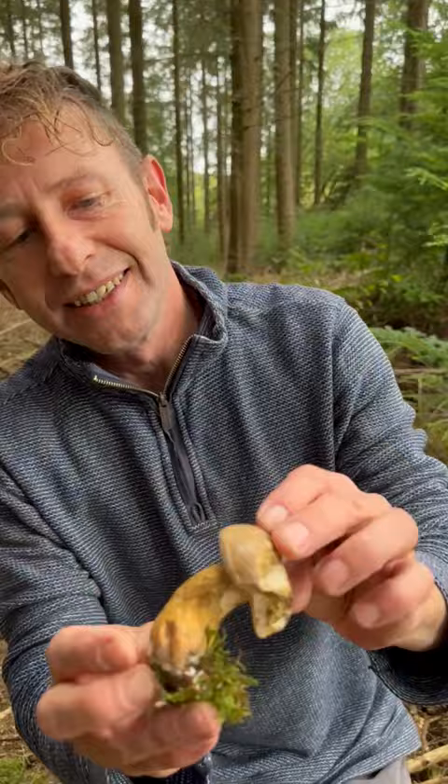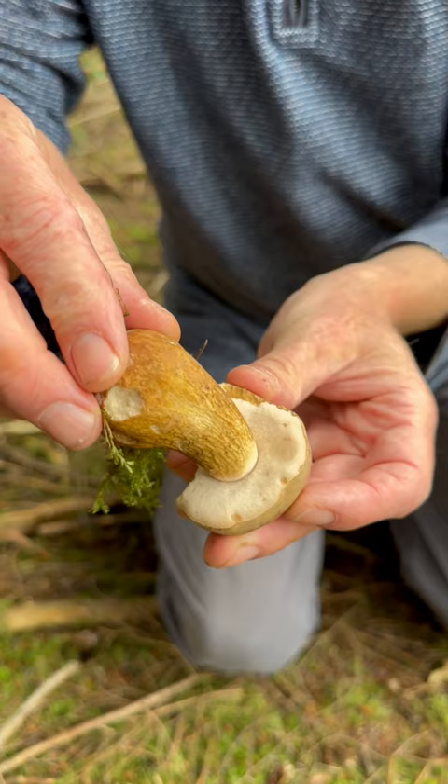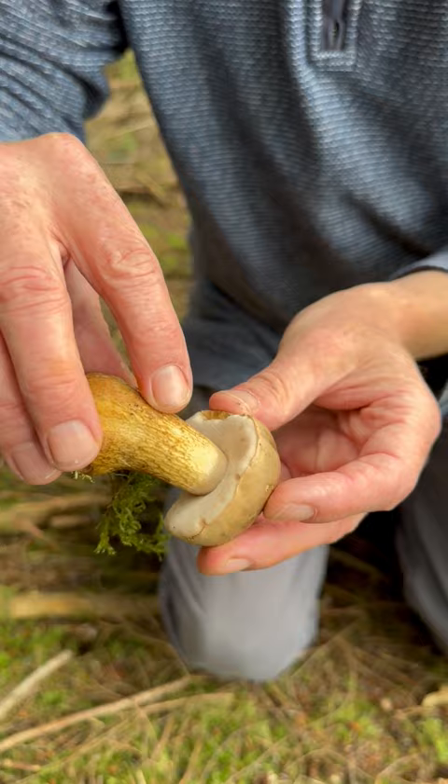But this is not — this is an imposter. If it was the Imlaria, where I'd damage these pores, it would go a turquoise colour. But it hasn't. And you can see dark reticulation on the stem. Looks like a lovely edible Bolete, but this is not. This is the Bitter Bolete, Tylopilus felleus.